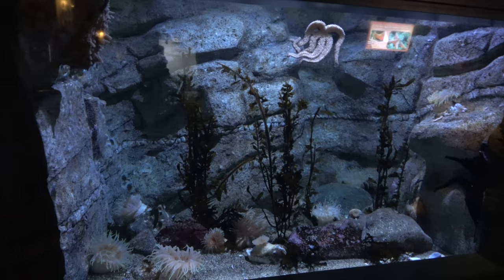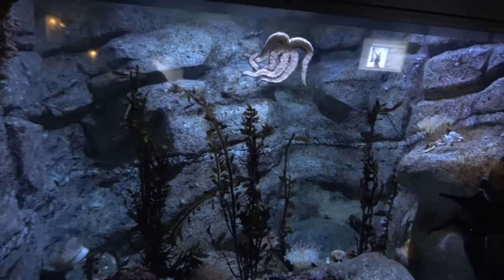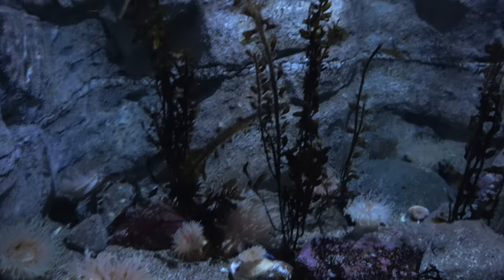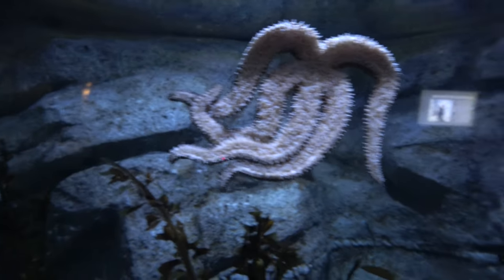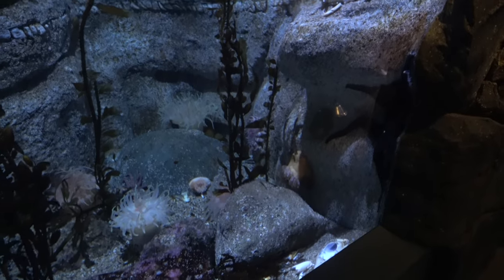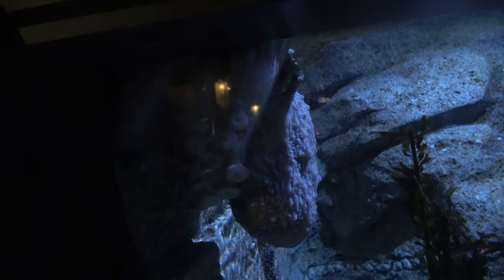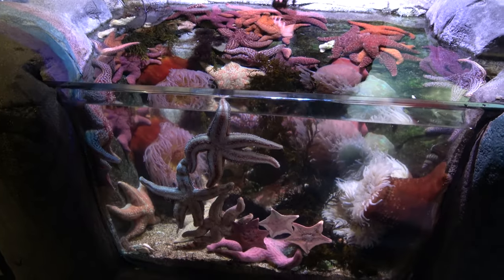This enclosure is for an animal I really enjoy seeing at aquariums — the giant Pacific octopus — but I couldn't find it at first. There were lots of sea stars but no octopus visible. A little bit later the giant Pacific octopus came out into the enclosure — not doing a whole lot, but at least I got to see it. There's also a touch tank for sea stars.